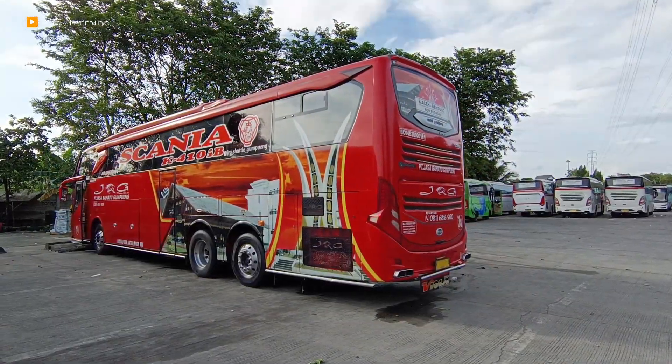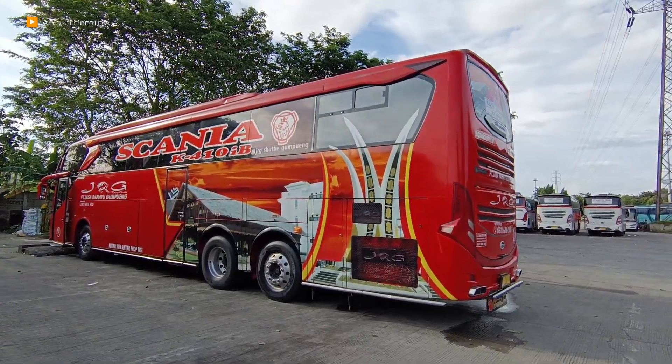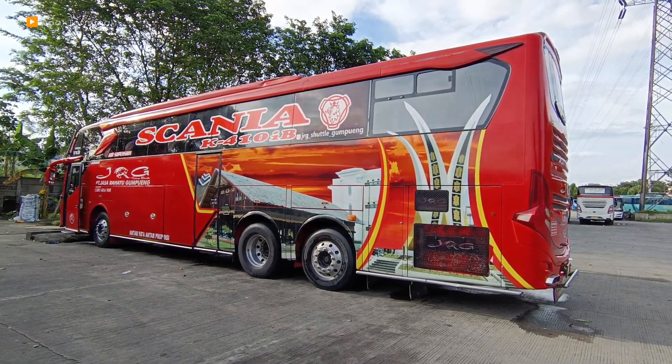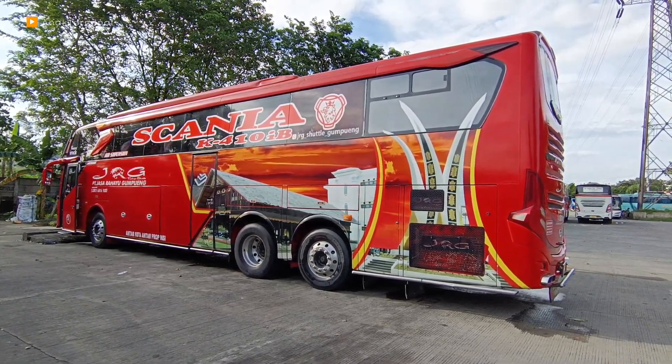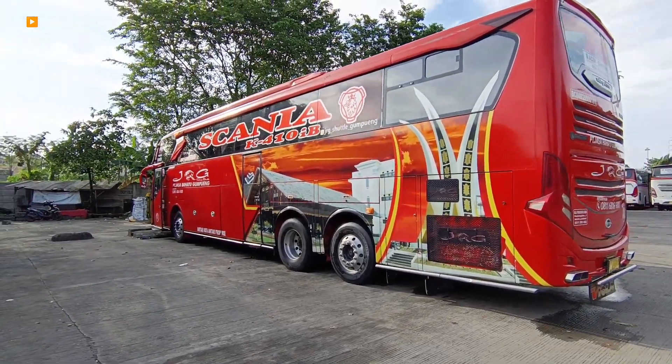Okay, welcome to the channel Anak Terminal. This is the Kampung Rambutan. In front of us is the Asal Aceh CRG. This is the Toronto Scania K410. This is the Kampung Rambutan, Jakarta.